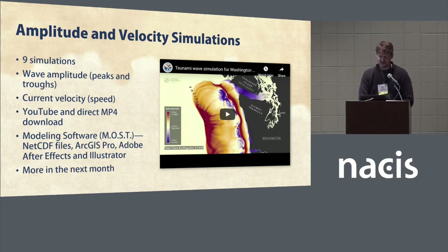Now onto our most recent map product: our tsunami simulation videos. These simulations provide an understanding of tsunami physics, mechanics, and movement that static maps and data do not. The main takeaway is that tsunami waves can continue for hours after a large earthquake — it's not just a single wave. These videos are on the Washington DNR YouTube page and our website. NetCDF files were produced using modeling software, animated in ArcGIS Pro, and imported into Adobe After Effects where we added contextual data. We have nine more videos probably coming out in the next month, and the first batch got about 140,000 views in the first week.